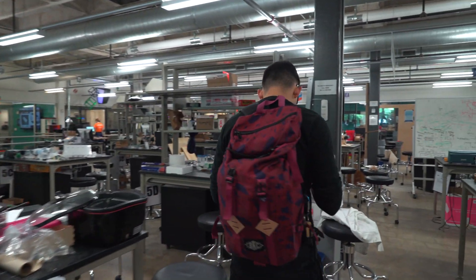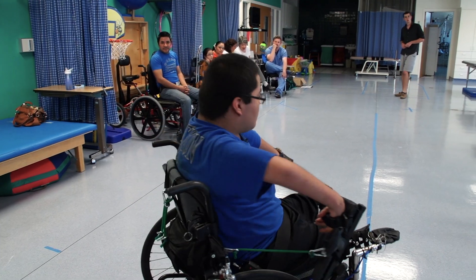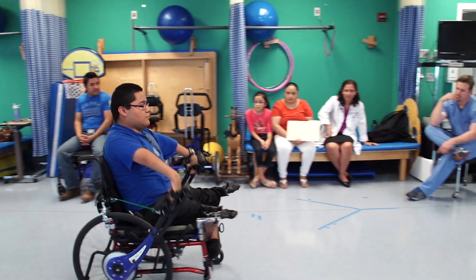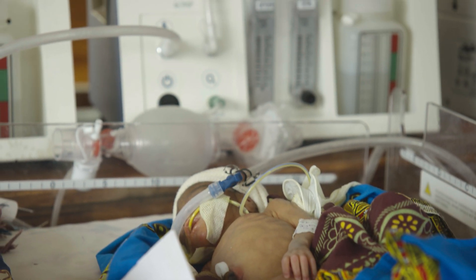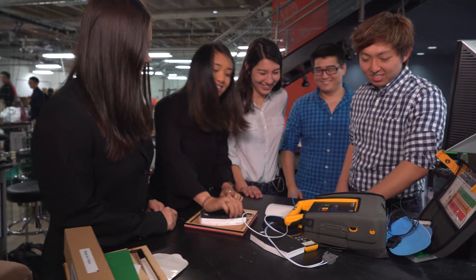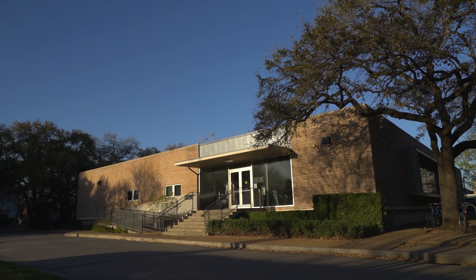One of the best parts about the Design Kitchen is the actual impact that the work done here has on society and on individuals. We've had teams who've worked on wheelchairs for individual clients at Shriners Hospital for Children, and students who've worked on global health technologies that have become commercial products.